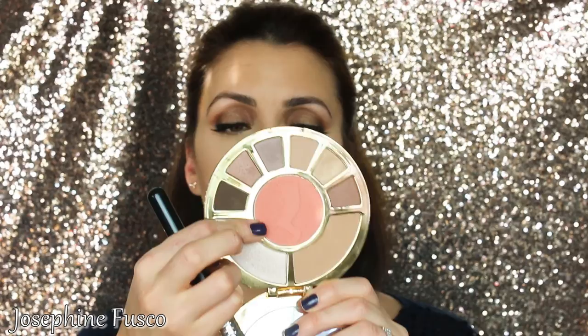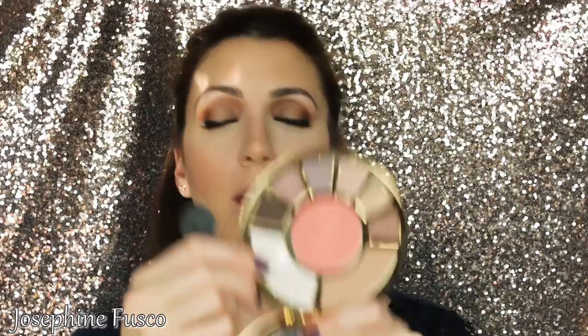I'm going in with the bronzer from the palette. With the Sigmax Precision Brush, I'm going to do a little contouring — this bronzer is very pigmented. I'll just buff that out. For the blush, I'm going with the blush that's in the palette. Then I'm going to highlight using the highlighter that's in this palette as well, right underneath my brow bone.